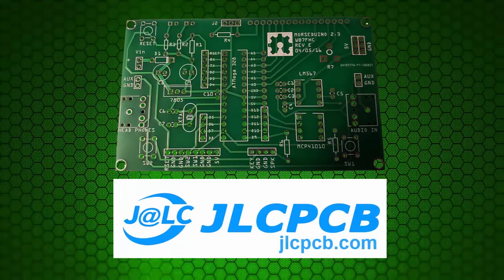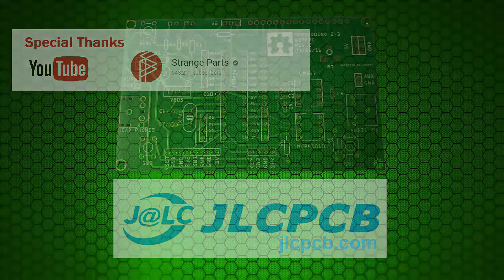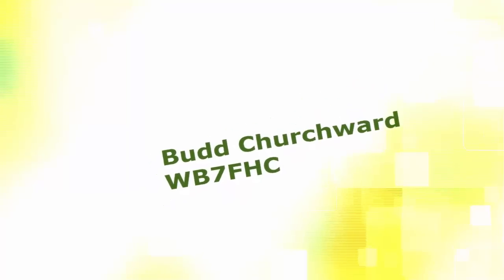I'd like to thank JLCPCB for sponsoring this video, and Scotty for his YouTube channel Strange Parts. Look for a link to his factory video in the comments below, and I'd especially like to thank you for watching this video. And hey, don't forget to subscribe, like, and share. I'll see you next time.